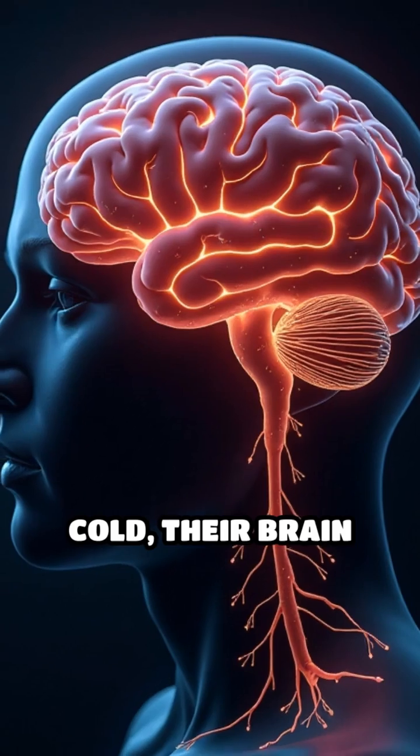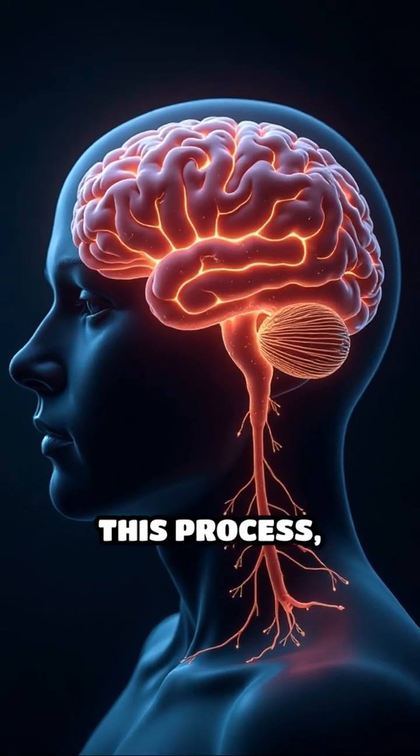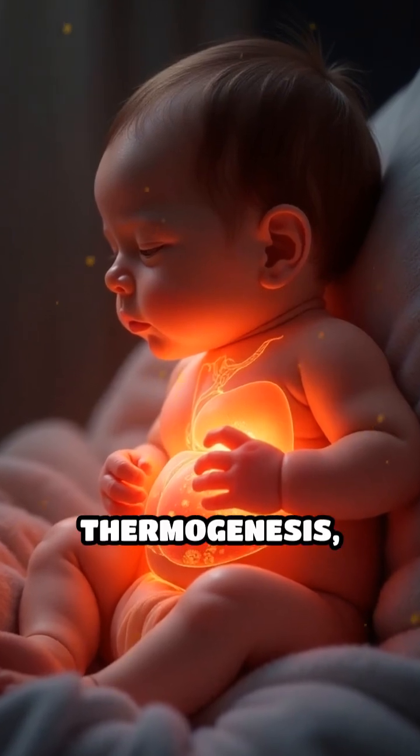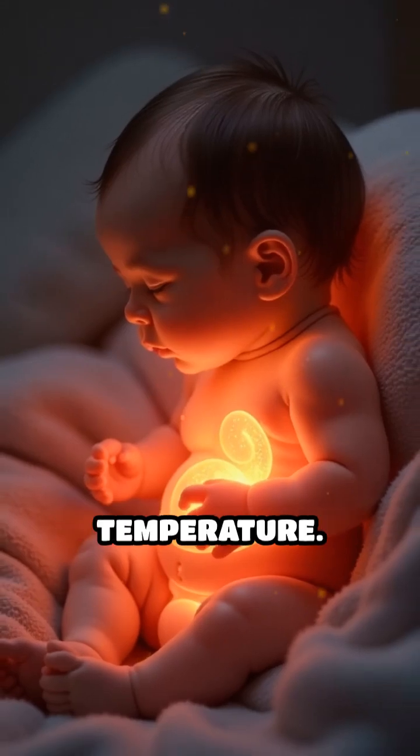When a baby gets cold, their brain sends signals to brown fat to burn stored fuel. This process, called non-shivering thermogenesis, rapidly releases heat to protect vital organs and maintain body temperature.